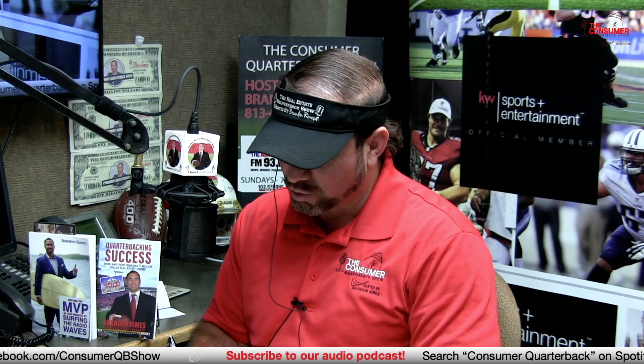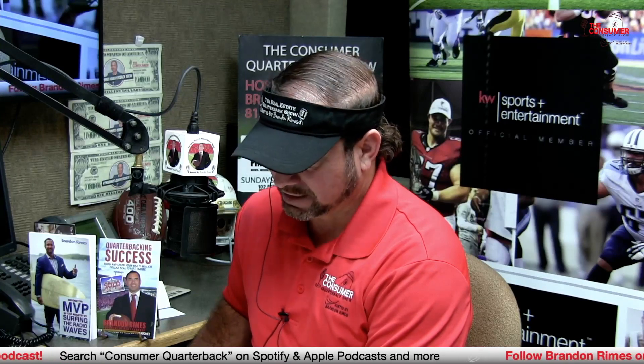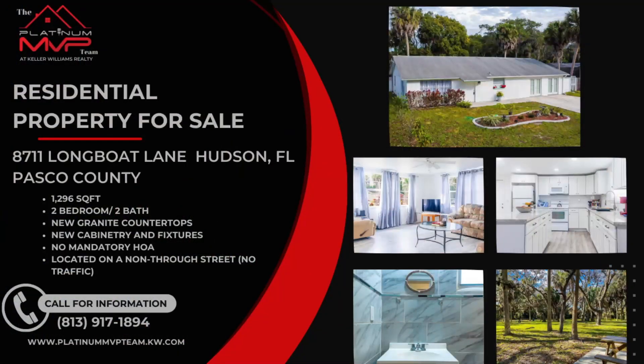Also, 8715 Longboat Lane — another property in the Hudson area of Pasco County, Tampa Bay. And 8711 Longboat as well — beautiful property at 1,296 square feet, two bedrooms, two baths, new cabinetry and fixtures, granite countertops, no mandatory HOA. You have access to the bay from this community — a community boat dock where you can launch your boat and enjoy the Tampa Bay lifestyle. See all listings at PlatinumMVPTeam.KW.com.